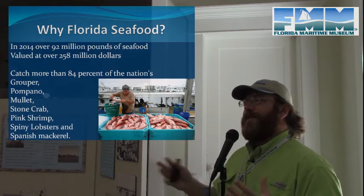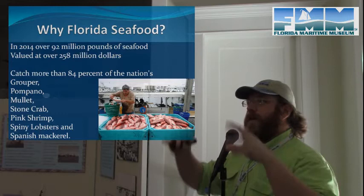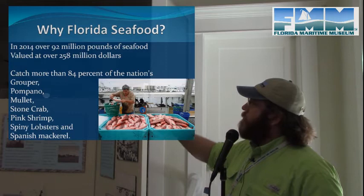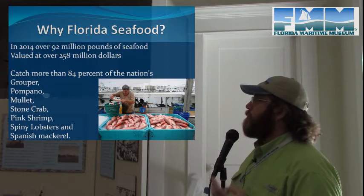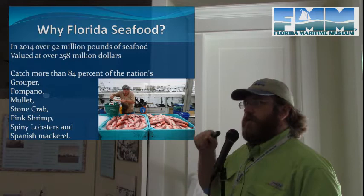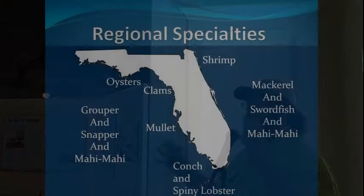Florida fishermen — or fishermen landing their catch in Florida — don't have to be Florida residents, but do need a special state permit. Florida fishermen land more than 84% of the nation's grouper, pompano, mullet, stone crab, pink shrimp, spiny lobsters, and Spanish mackerel. Notably, Florida lands about 97% of American-caught stone crab and 100% of American-landed spiny lobster.